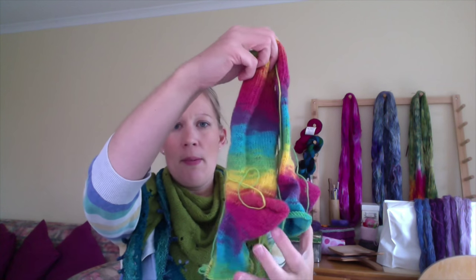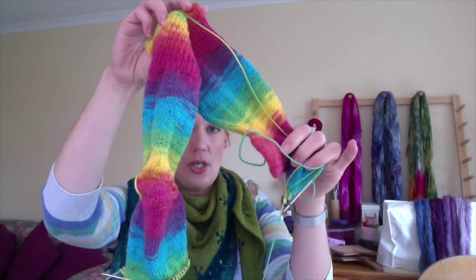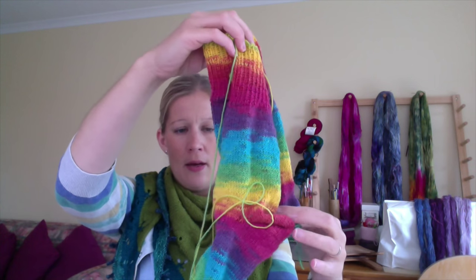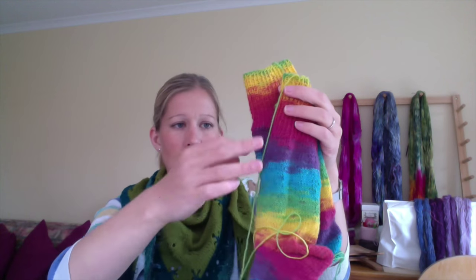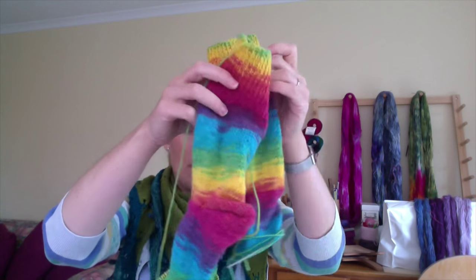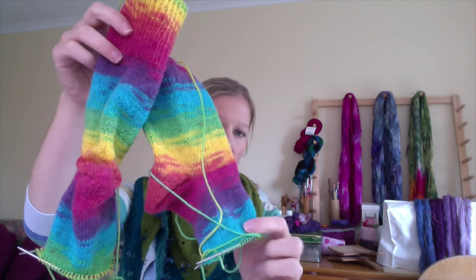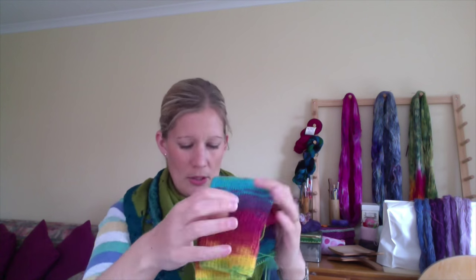I'll quickly show you the other pair of socks I've been working on. These are just plain vanilla socks — cuff down, Fish Lip Kiss heel — in the Opal Surprise yarn. I do them on a nine-inch circular. I haven't knit much on this sock, and only a little bit more on the other one. Not much progress to show, but it's a nice little knit for when I just have a short moment.